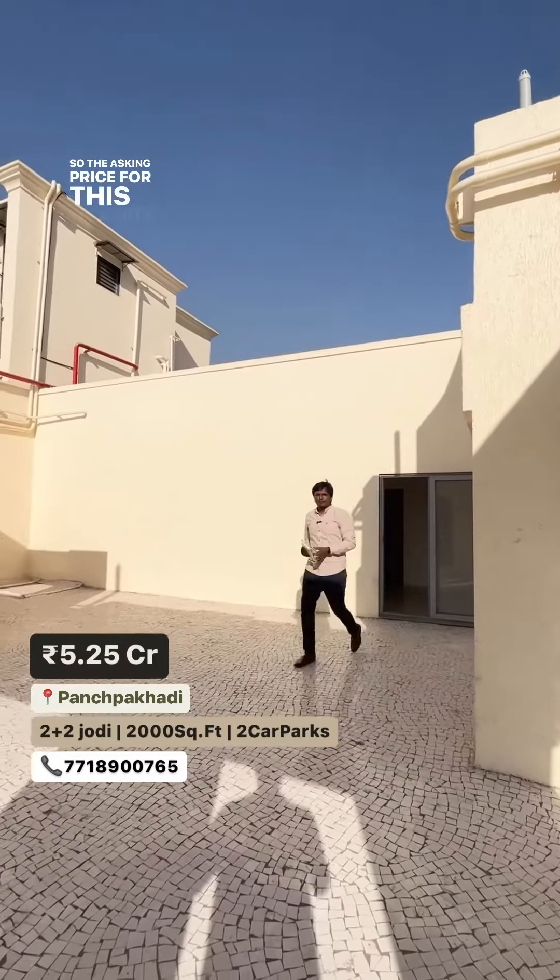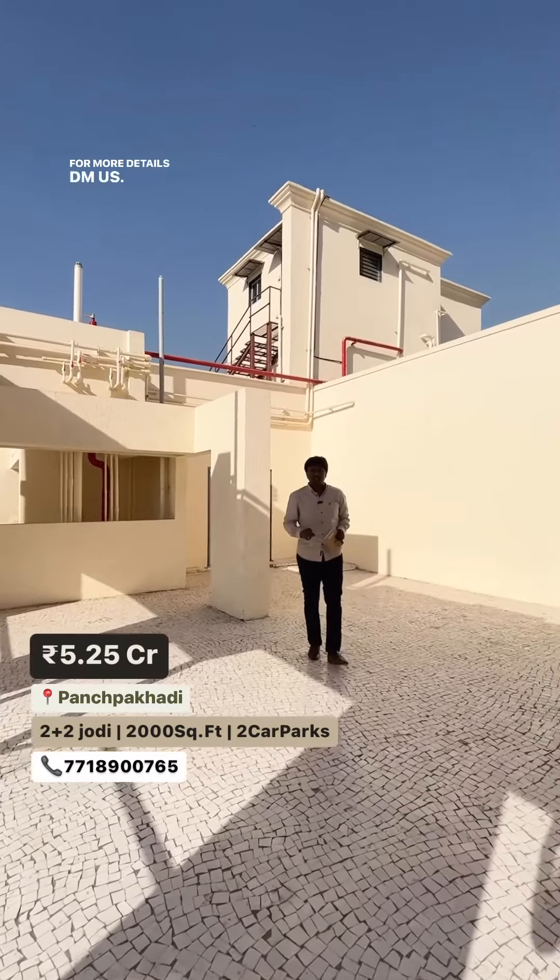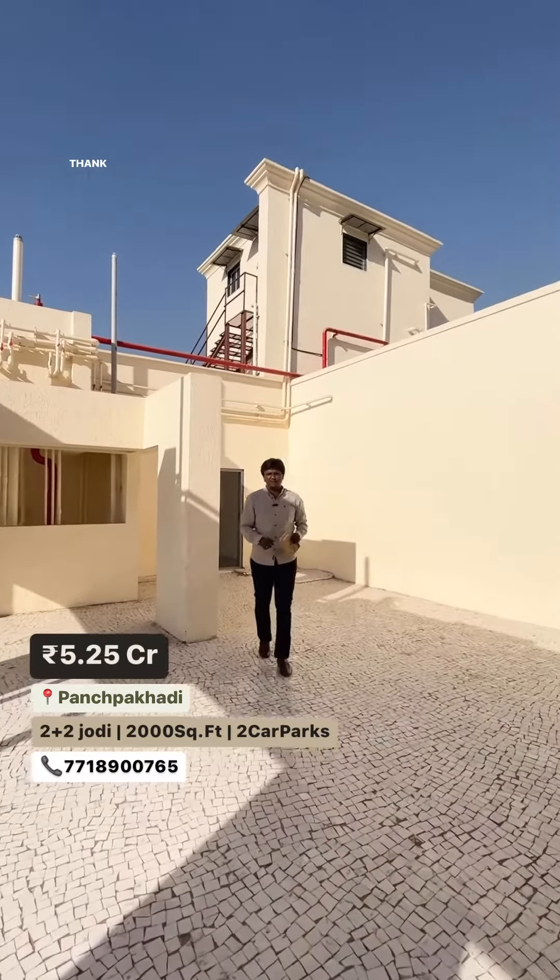The asking price for this property is 5.25 CR, comes with 2 stack car park. For more details DM us, don't forget to check the description below. Thank you so much.